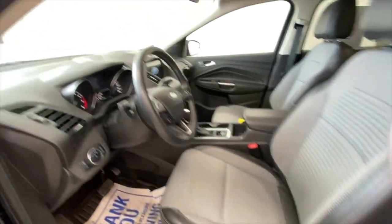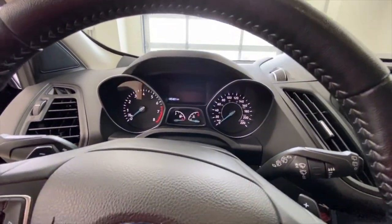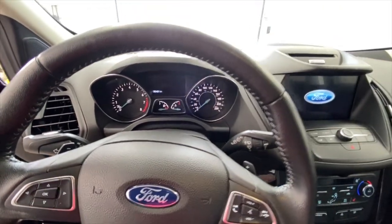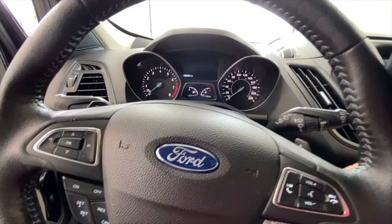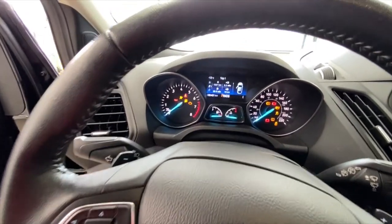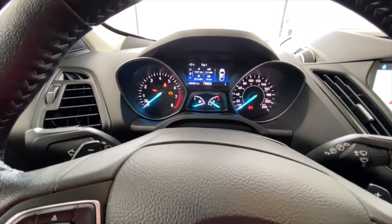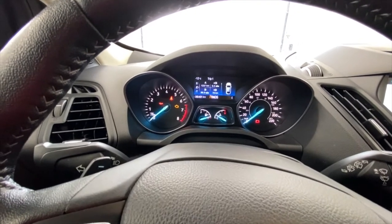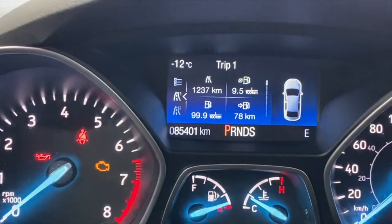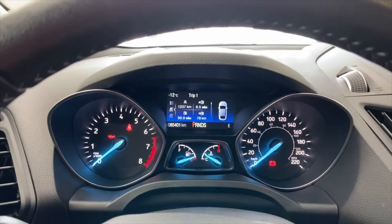The seats may be a bit far forward for me — the person who preps this is much shorter than I am. There we go. In the dash, we're going to turn the car to the on position but not start it. You've got a multi-information display panel up here. On the left side is the tach, right side the speedometer, fuel gauge, and temperature gauge in the middle. Lots of information in there, super helpful.